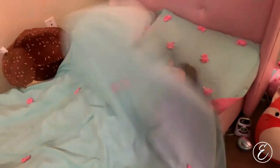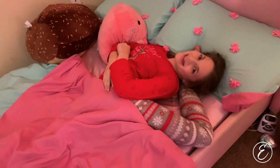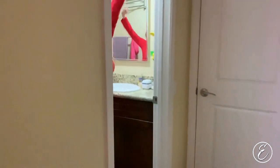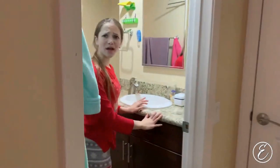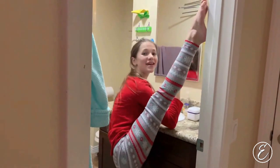Good morning Em! Good morning guys! We've got a very busy day today so let's get started! Oh my gosh, I'm a mess! I gotta brush my teeth and do my hair!